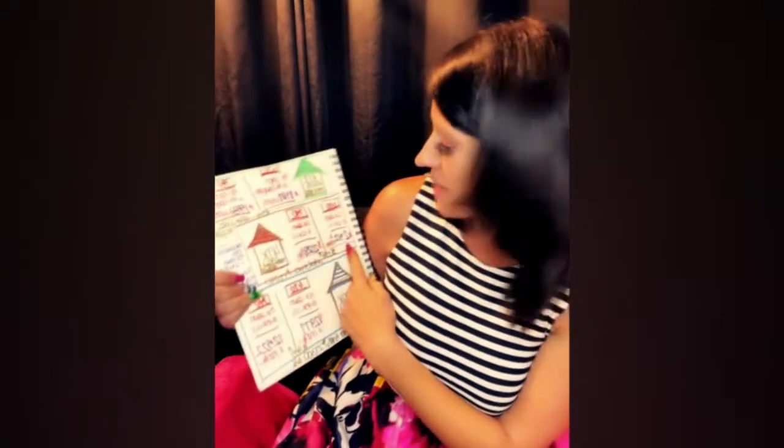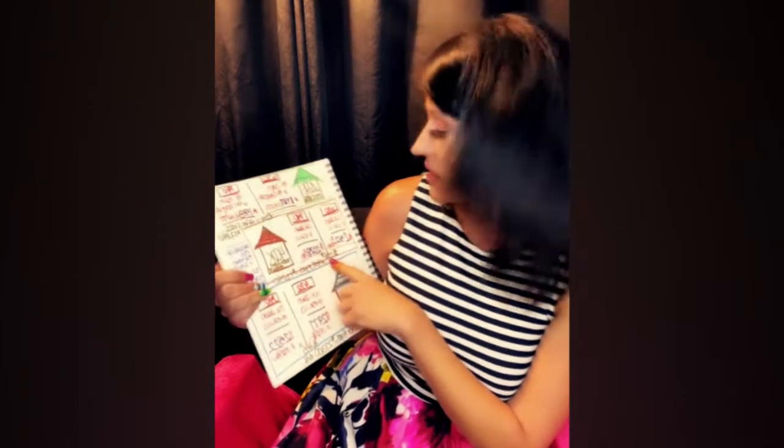On a $400,000 home, Julie with the 670 pays $2,312. Cindy pays $2,028. You're talking a $284 difference on a $400,000 house. After five years, that's $17,000 — for Julie not understanding what day to pay her credit card. And Cindy pays attention.